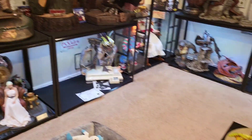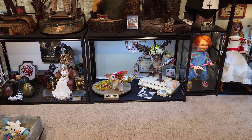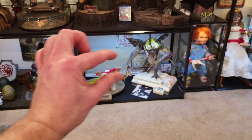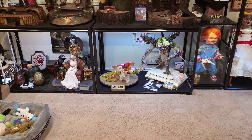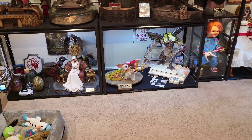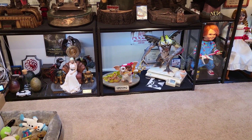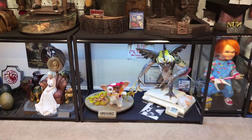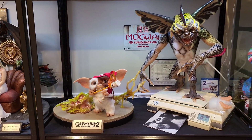Here is Gizmo inside the garage shelf. I just need to get the COA framed — that's the only thing bugging me. I'm going to drive to Michael's and get that immediately because I really like the way I do my ECCs with the COAs in the back. I do really like this — it looks great next to the Mohawk Gremlin and the Mogwai curio piece.